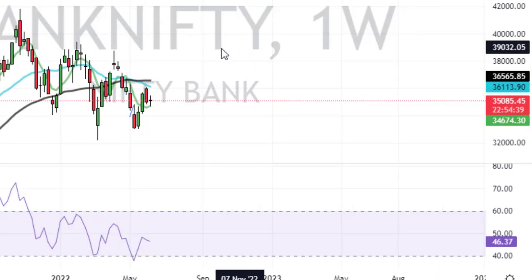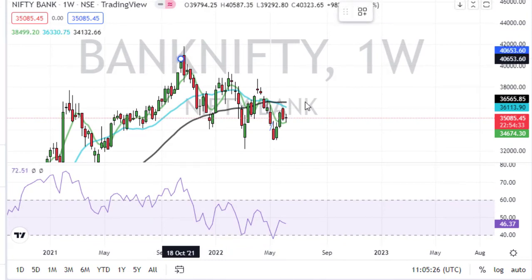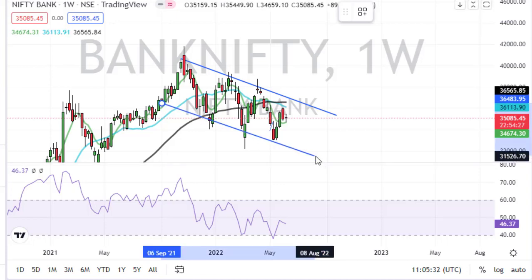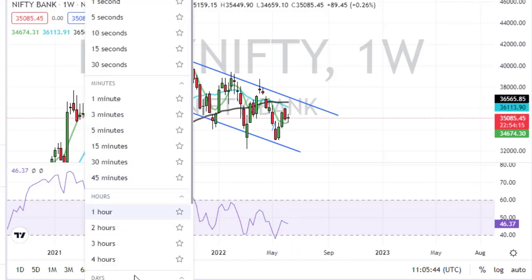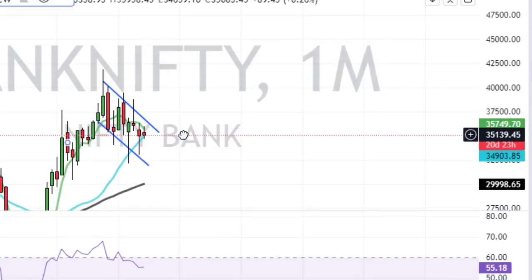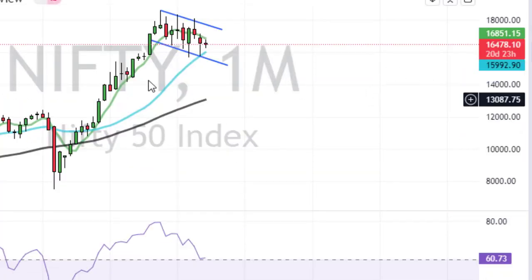Now let's look at Bank Nifty. Bank Nifty also looks exactly the same as Nifty — it's in a downtrend and has been for a very long time. I've been waiting for this downtrend to get broken for almost several months now. If you go into the monthly chart, you can see how long Nifty and Bank Nifty have been falling. There was a bearish engulfing pattern and ever since then the market has been falling.